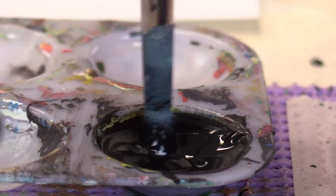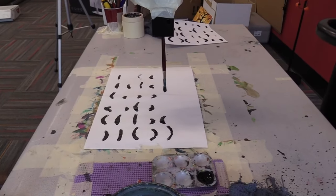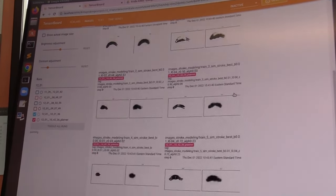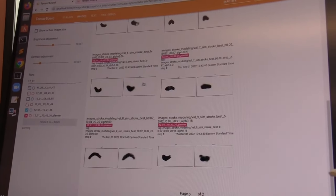Once the human Frida user has specified a high-level concept of the work they want to create, the robot uses machine learning to create its simulation and develop a plan to meet the user's goals. Frida displays a color palette on a computer screen for a human to mix and provide to the robot.